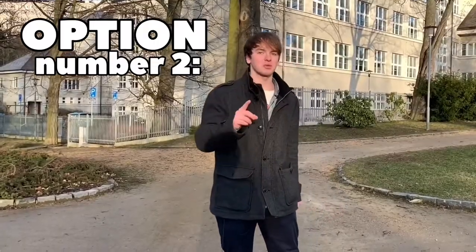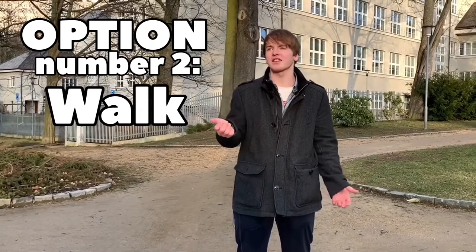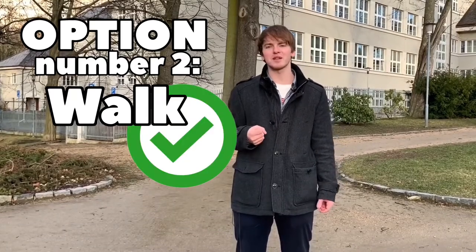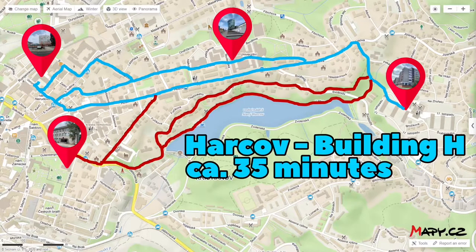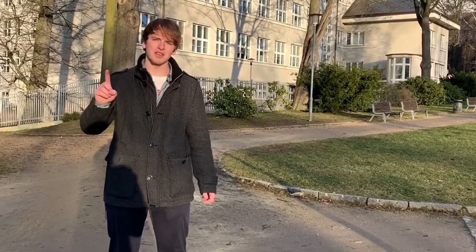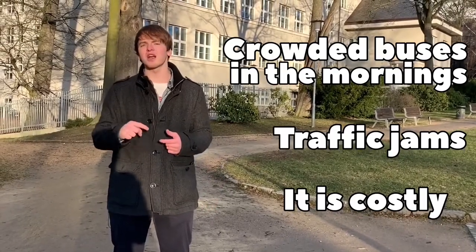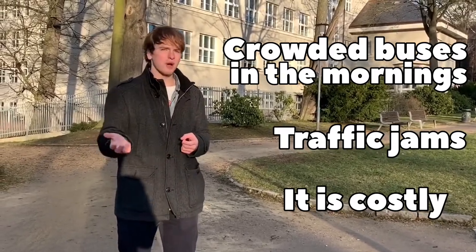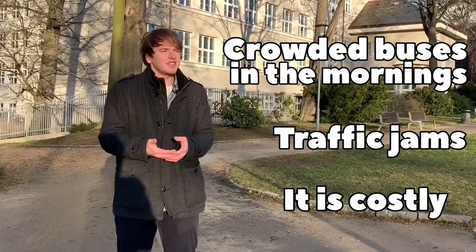But there is a second option: go by walk, and it's better, healthier, more beautiful, and just perfect. Keep it in mind — when you need to get to building H it's about 35 minutes by a really nice walk on the street of Husová, and when you need to get to building P it's alongside the heart of the reservoir, so it's a really nice and lovely environment. Moreover, the buses in the mornings are really crowded and there are traffic jams around Liberec, so walking is just better.